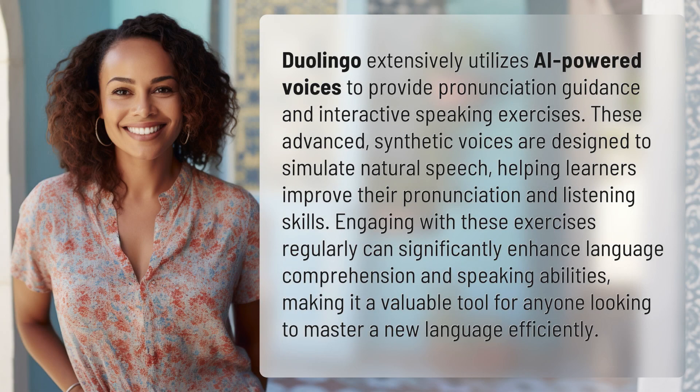Duolingo extensively utilizes AI-powered voices to provide pronunciation guidance and interactive speaking exercises. These advanced synthetic voices are designed to simulate natural speech, helping learners improve their pronunciation and listening skills. Engaging with these exercises regularly can significantly enhance language comprehension and speaking abilities, making it a valuable tool for anyone looking to master a new language efficiently.